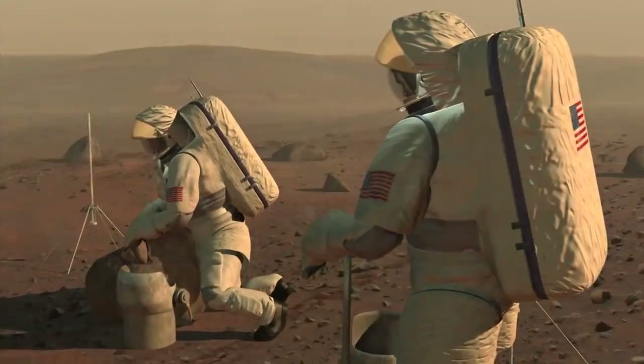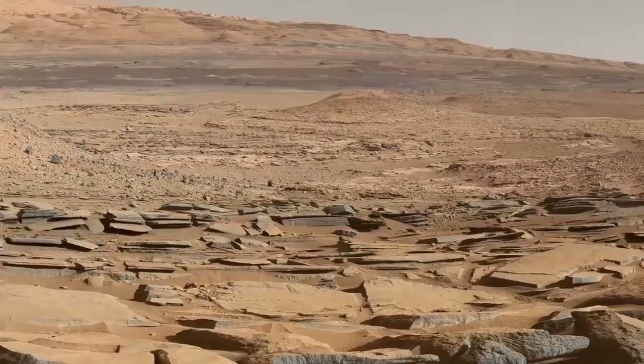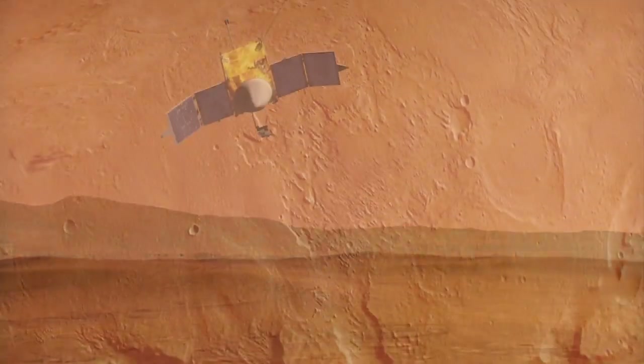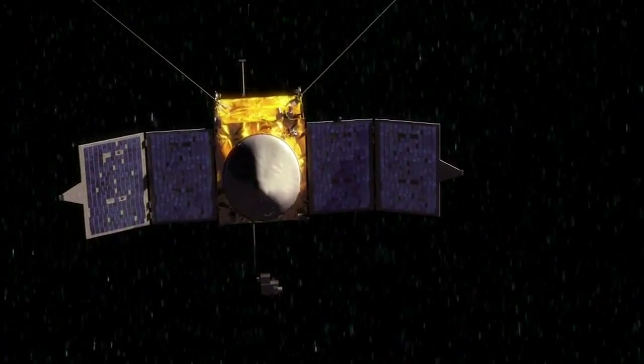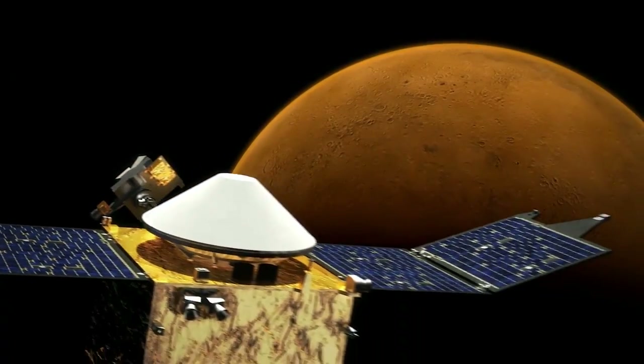NASA is learning what future explorers may expect. While landers investigate the Martian surface, probes such as MAVEN — NASA's Mars Atmosphere and Volatile Evolution spacecraft — are now orbiting the Red Planet.